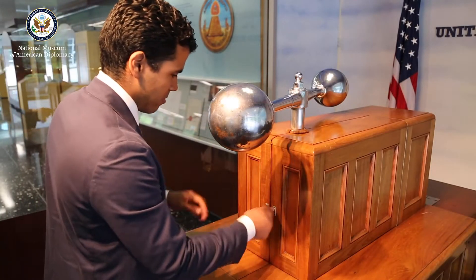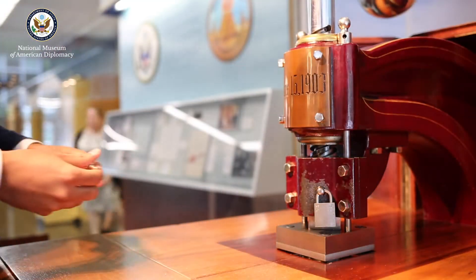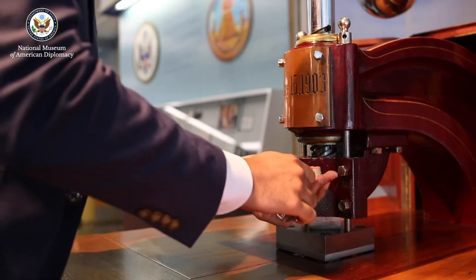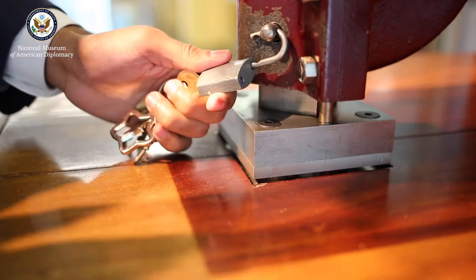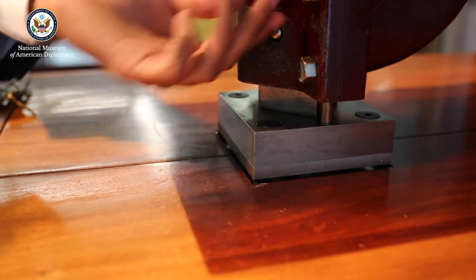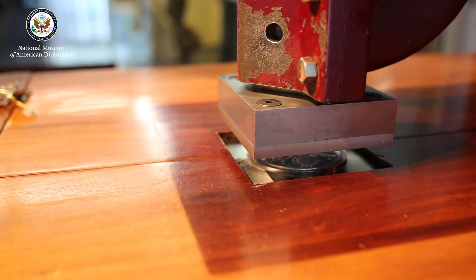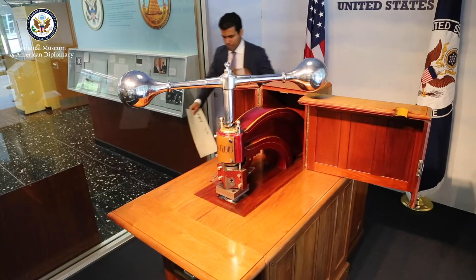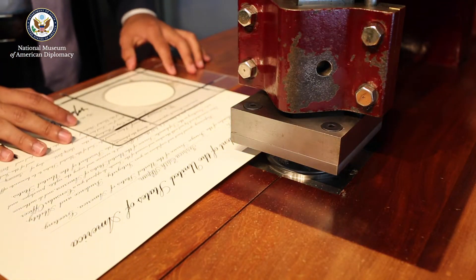The Great Seal is only applied to a document that is signed by both the President and the Secretary of State. Most of them are appointment commissions, and those commissions are given to the presidential appointees for their personal use. Essentially, the Great Seal serves as a way of authenticating important documents — or documents of high ceremony — that are signed by the President.